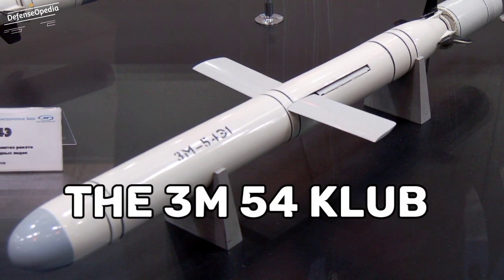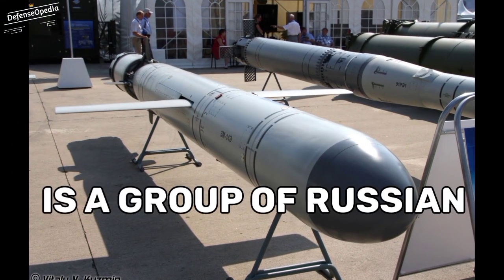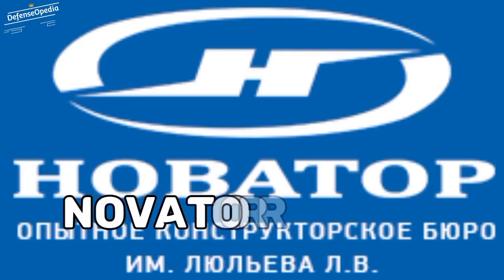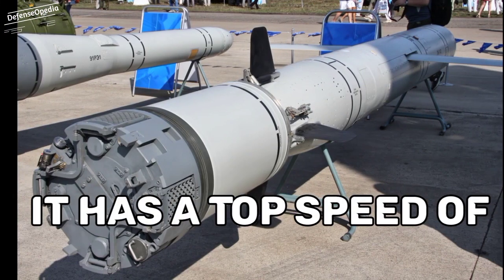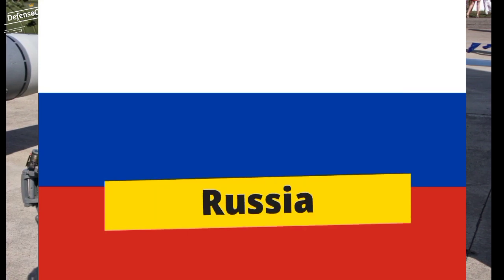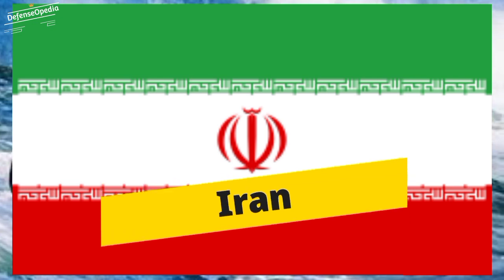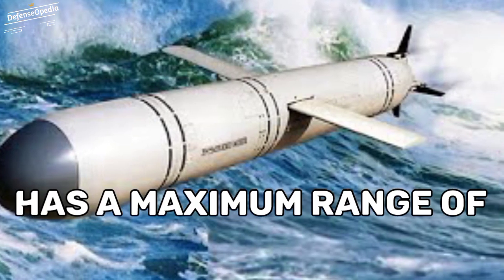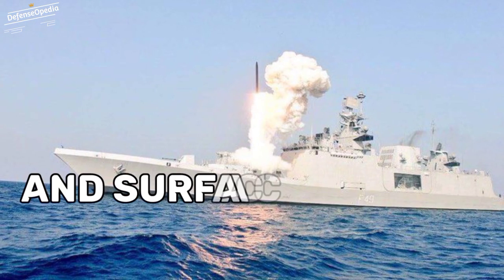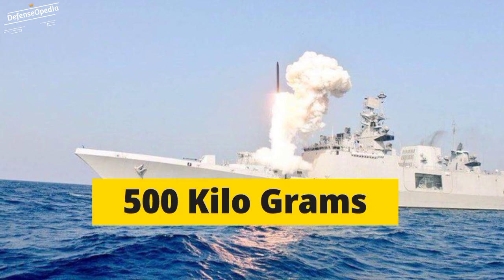At 1st position we have 3M54 Club, also referred to as 3M54 Caliber. It is a group of Russian anti-ship cruise missiles and anti-submarine missiles developed by Novator Design. It has a top speed of Mach 2.9 and is primarily used by Russia, Algeria, India, China, Vietnam, and Iran. The 3M54 Club has a maximum range of 500 km and is designed to destroy submarines and surface vessels. It can carry warheads of weight up to 500 kg.